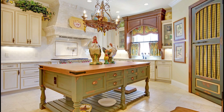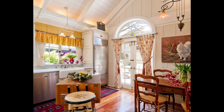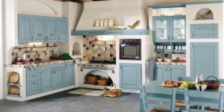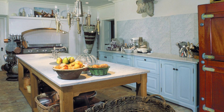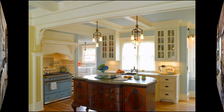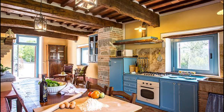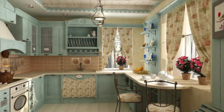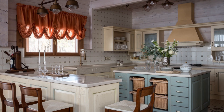Roosters are very important to the farmhouse look. The beautiful rustic look of farmhouse cabinets has such a unique look that we totally love. Baskets make it incredibly easy to add a touch of farmhouse charm to any space in the house.